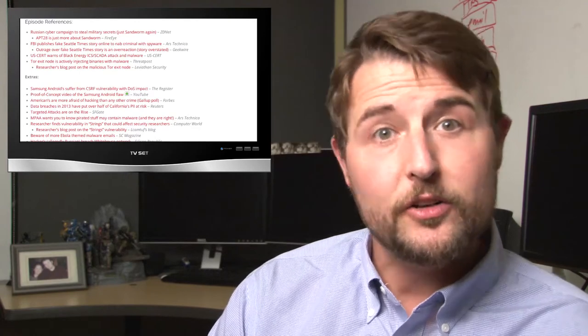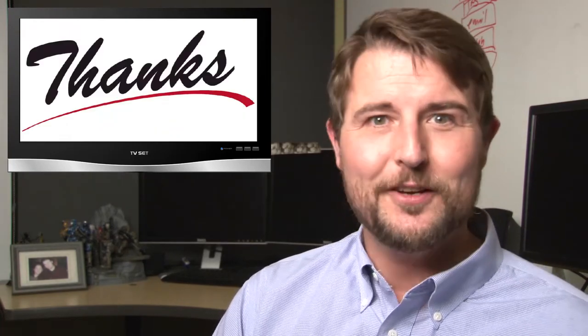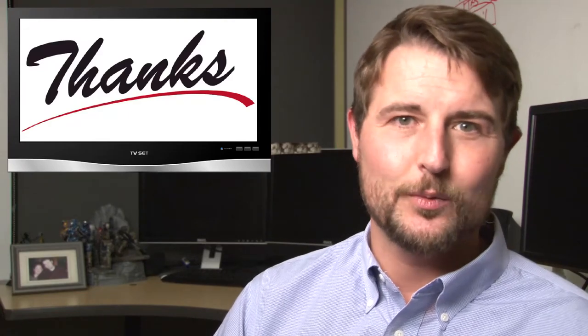That's all for this week's short video. Be sure to check the blog post associated with this video — I'll always post that at blog.watchguard.com, so subscribe to our blog. You can also follow me on Twitter at SecAdept, or follow WatchGuard at WatchGuardTech. As always, thank you for watching, and here at WatchGuard we're rooting for you.